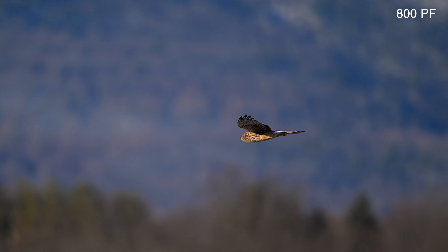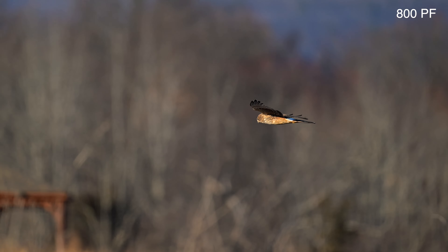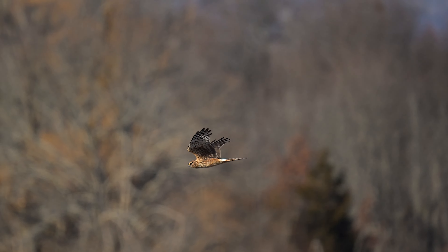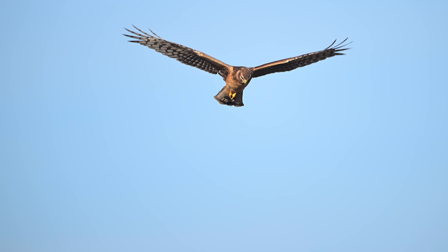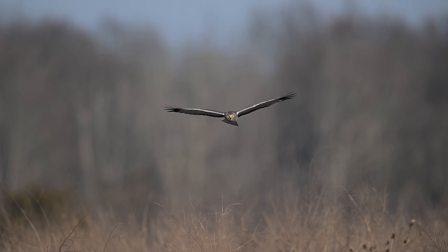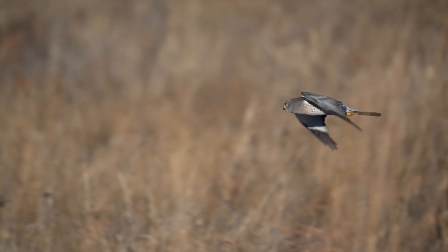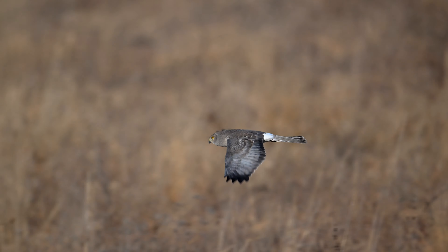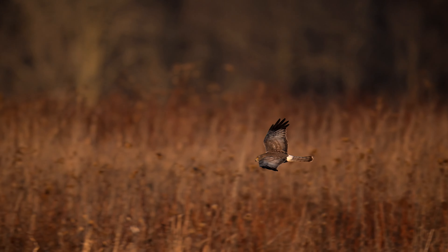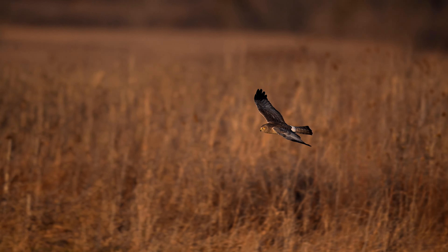Here, the Harrier buzzes right by the crowd and says, 'Here I am, take some pictures.' Here is the male Harrier. He is bluish gray and has white underparts. Meanwhile, female and immature birds are brown, with streaked undersides. Because of its look, the male has a nickname — the Gray Ghost.